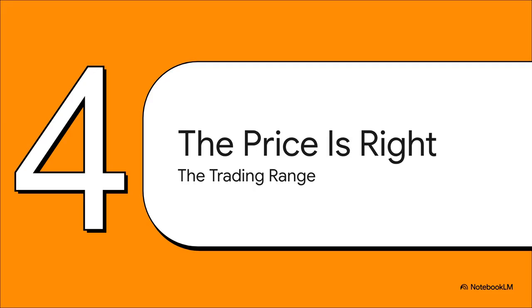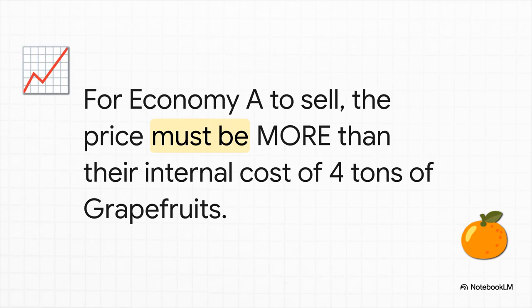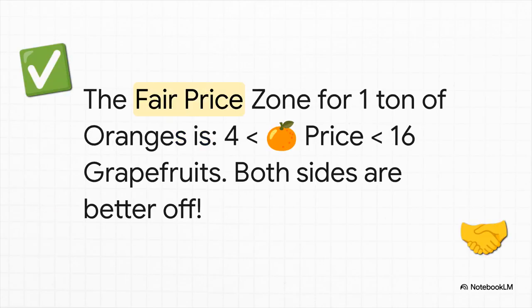Let's use another quick example to see exactly where that sweet spot for trade actually is. Imagine two places: Economy A and Economy B. For A to produce one ton of oranges, they have to give up making four tons of grapefruits. But for B to make that same ton of oranges, they have to give up a massive 16 tons of grapefruits. So it's a no-brainer — Economy A is way more efficient at making oranges; they have the comparative advantage. Put yourself in Economy A's shoes: it costs you four tons of grapefruits to make them, so you won't accept anything less than four tons in trade. From Economy B's side, making your own oranges costs 16 tons of grapefruits, so you'll only buy them if the price is less than 16 tons. And right there — that's the magic. The fair price zone is anything between four and 16 grapefruits.